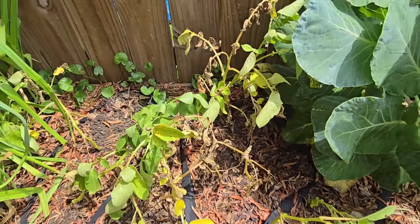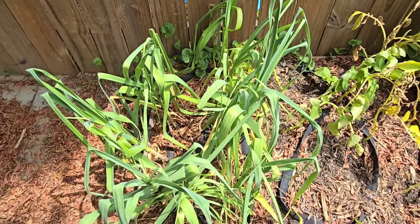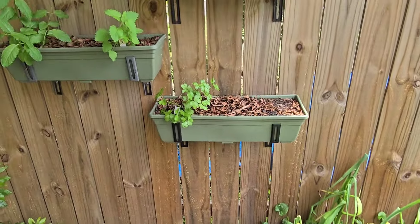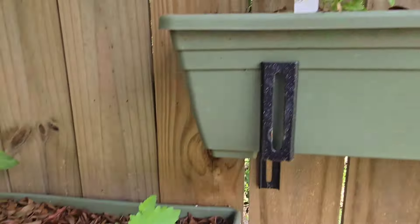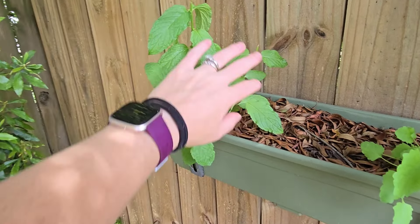Garlic's looking fantastic though. I've been plucking off the scapes that they keep trying to produce so they will put more energy to the bulb. The garlic corner is such a fantastic smelling corner. I've got my herbs over here as well — parsley, basil, catnip, and mint. Mint is all the way as far away from soil as it can get, so hopefully it doesn't spread.